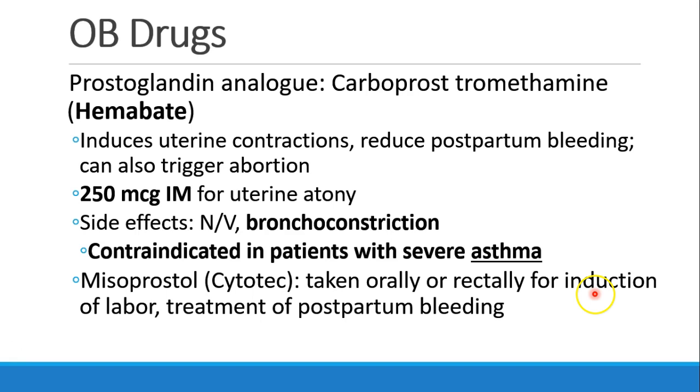Misoprostol, or Cytotec, is another prostaglandin, which can be taken orally or rectally for induction of labor and treatment of postpartum bleeding.